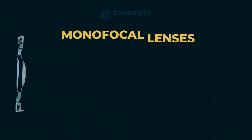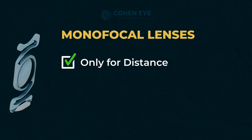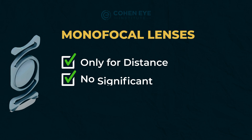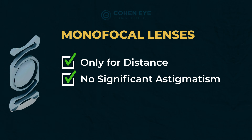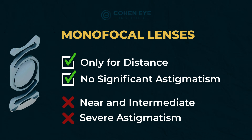Ann had a monofocal lens, while Stanley had a multifocal lens. Monofocal lenses can correct your vision only for distance, and that only if you don't have a significant amount of astigmatism. They cannot correct your vision for near and intermediate, and cannot correct astigmatism, which can affect your vision both for reading and for distance.